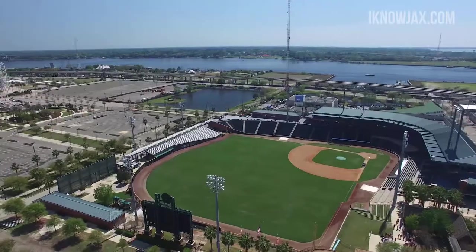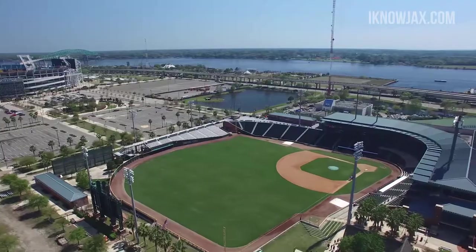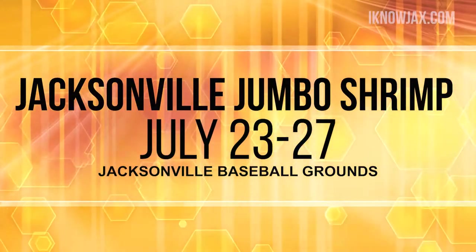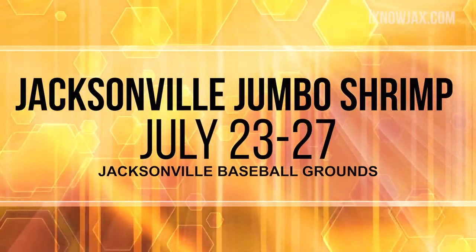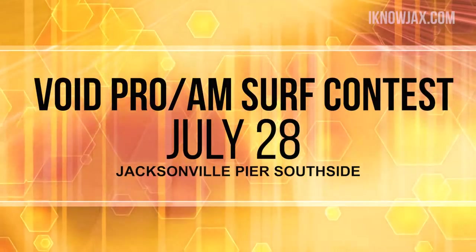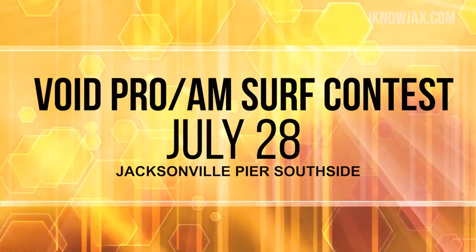It'll be a busy Saturday in that area because the Jacksonville Jumbo Shrimp are also playing at home this week. Many families love to go out to the ballpark, watch a game, and the fireworks. The Jacksonville Jumbo Shrimp are facing Montgomery July 23rd through 27th. Even though it is Shark Week, the VOID Pro-Am Surf Contest is going to take place on the south side of the pier in Jacksonville Beach — that's on Saturday, July 28th.